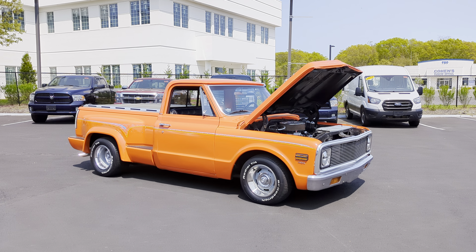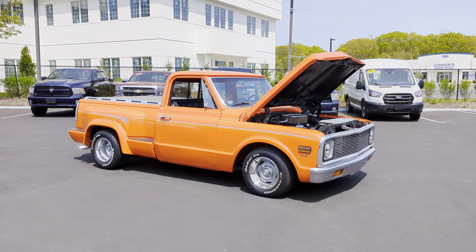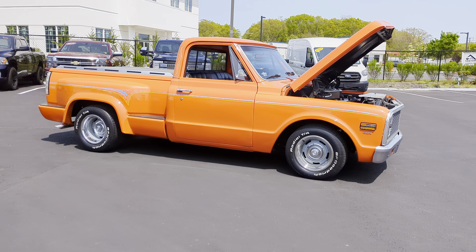It's a regular cab, short box, step side. Sitting on some rallies — they're staggered, gives it a really cool look. Finished in hugger orange.